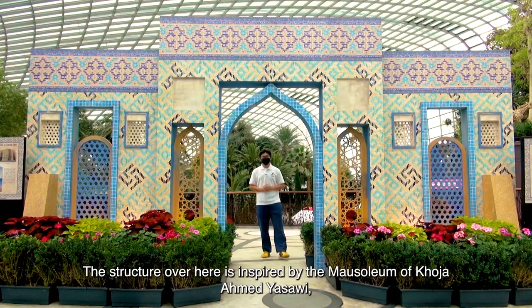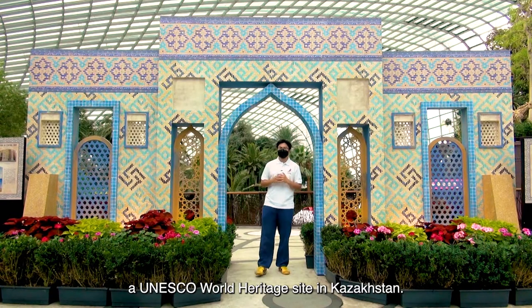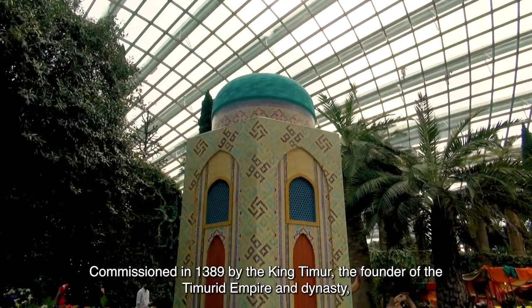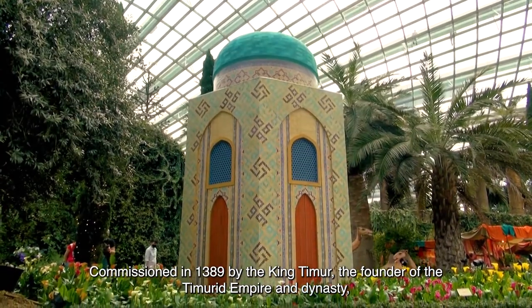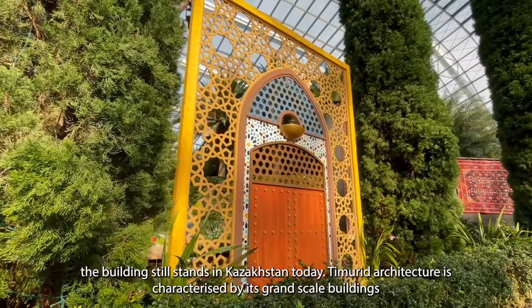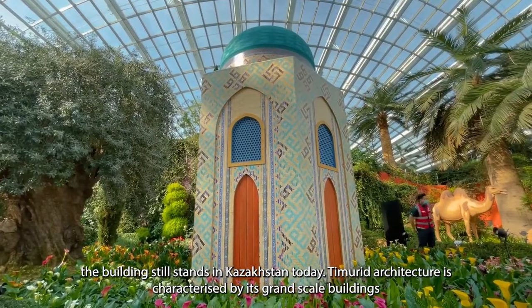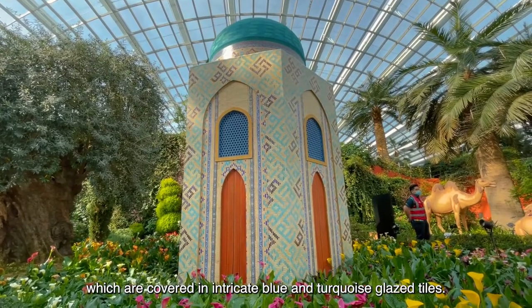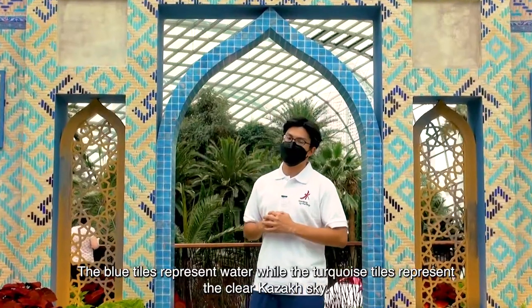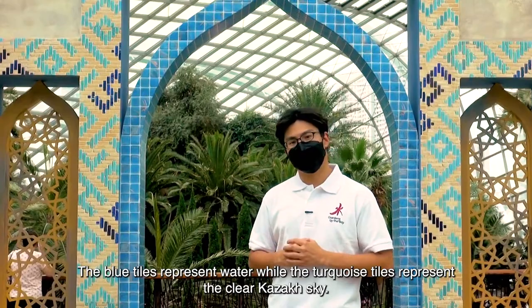The structure over here is inspired by the Mausoleum of Koja Ahmad Yasfi, a UNESCO World Heritage Site in Kazakhstan. Commissioned in 1389 by King Timur, the founder of the Timurid Empire and Dynasty, the building still stands in Kazakhstan today. Timurid architecture is characterised by its grand-scale buildings covered in intricate blue and turquoise glazed tiles. The blue tiles represent water, while the turquoise tiles represent the clear Kazakh sky.